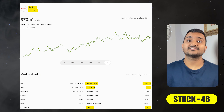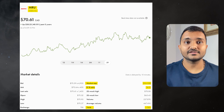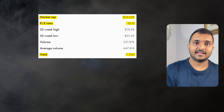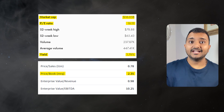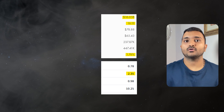The 48th company is Metro Inc., ticker symbol MRU, with a market cap of $16.292 billion, trading at $71.06 Canadian dollars. PE ratio is 15.93 and PB ratio is 2.32. It offers a dividend yield of 1.78%. It is a Canadian food retailer operating in Quebec and Ontario.